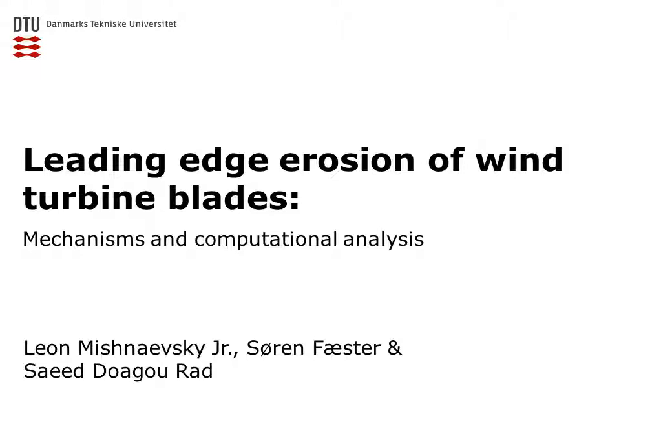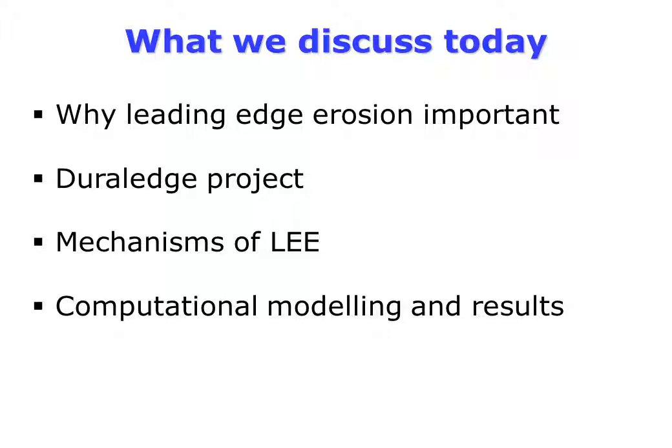We will discuss the leading edge erosion of wind turbine blades. We consider why leading edge erosion is important, the DuraLEdge project, mechanisms of the erosion, and predictive computational modeling.